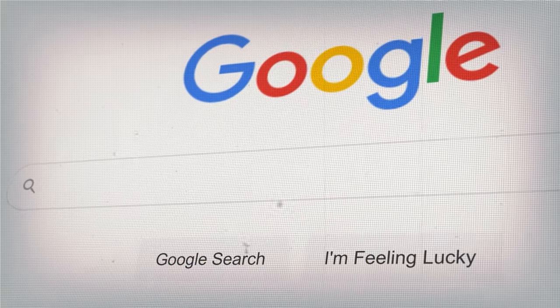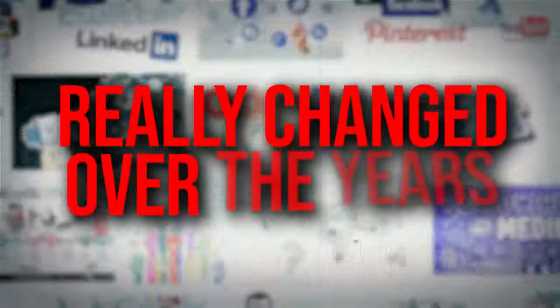Let me show you the second method to find suppliers — either distributors or brands directly. This method starts on Google. Google has really changed over the years. In the past when I was first starting out, it was very difficult to find great suppliers on Google. But now a lot of suppliers have put much more effort into their presence on Google and SEO, so a lot more suppliers pop up.